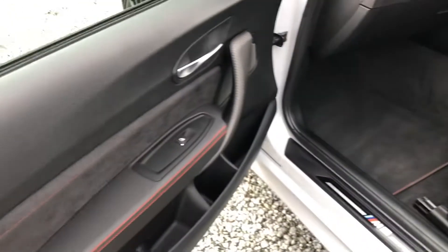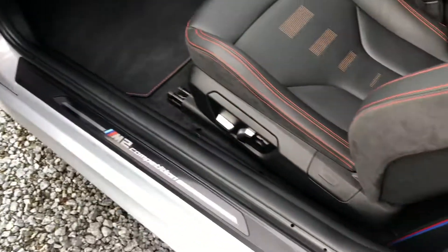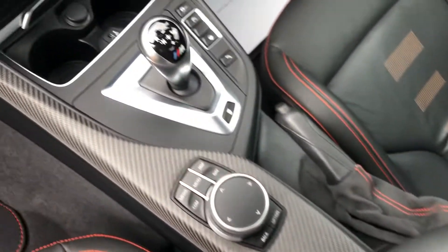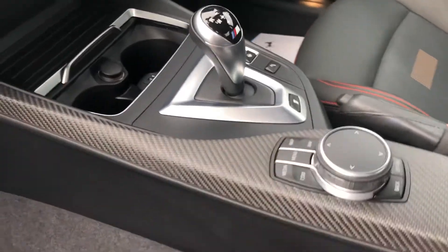Look how clean the door cards and the sills are. Here's an up-close shot of the centre console around the iDrive and the gear stick.